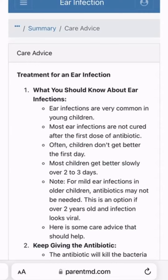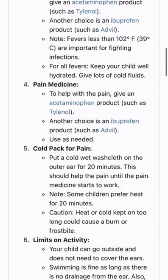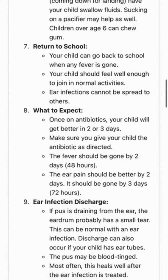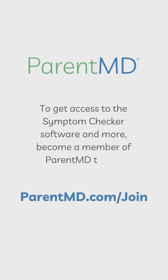It'll also give you this care advice here. Once you click through, it goes through a ton of information about what to expect, what you can give them, what you shouldn't give them, what you should do with their activity level, etc. I have used this tool probably two or three times in the last week, and it's super helpful.